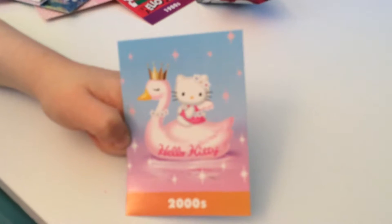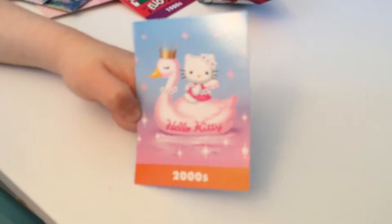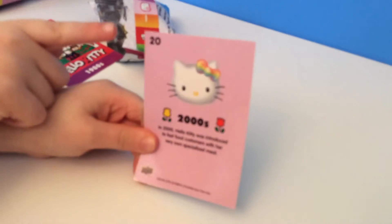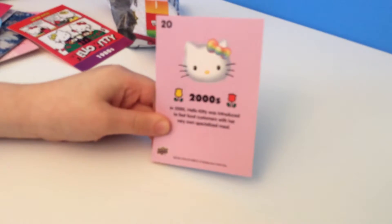And this card is so cute — it's Hello Kitty wearing a beautiful pink swan on this side. And on this side, Hello Kitty has a rainbow bow on.